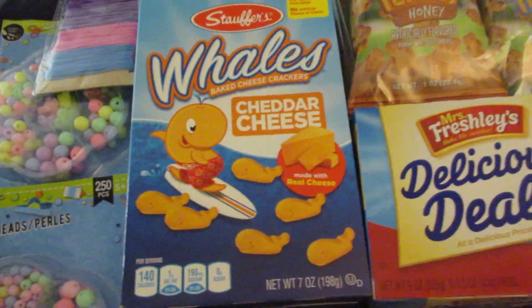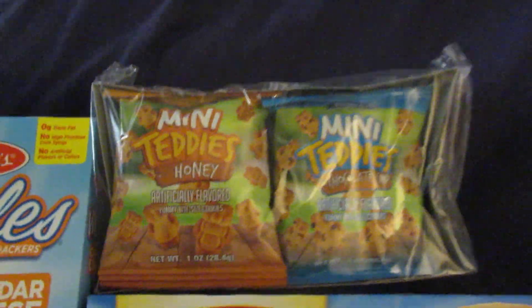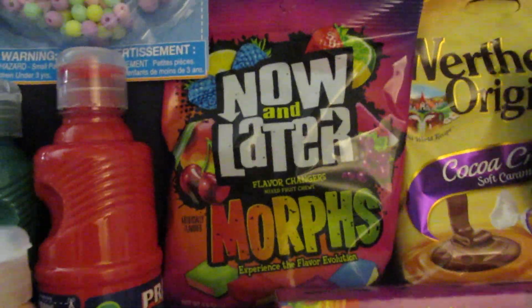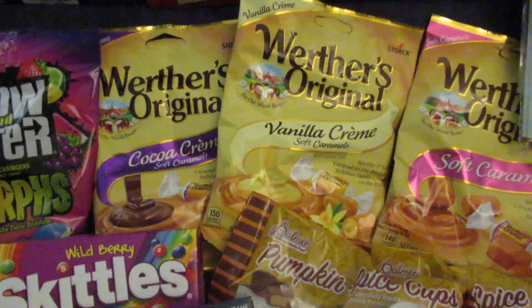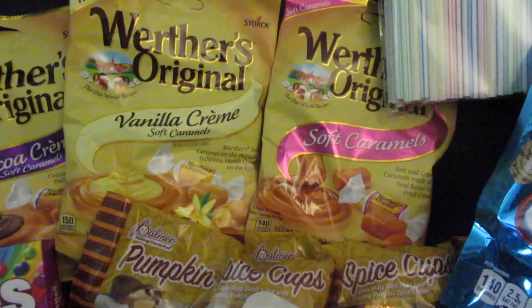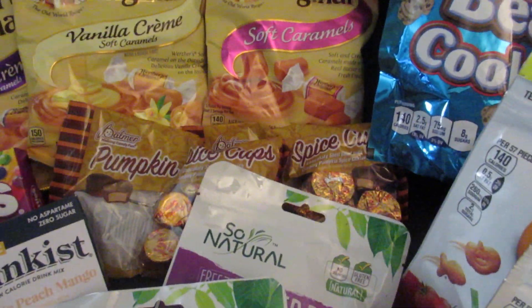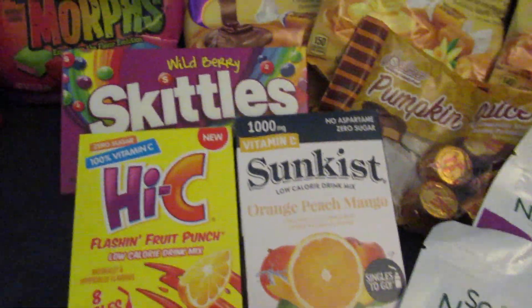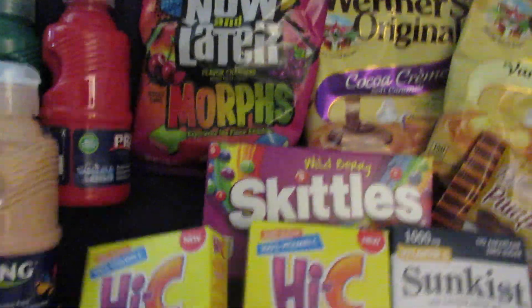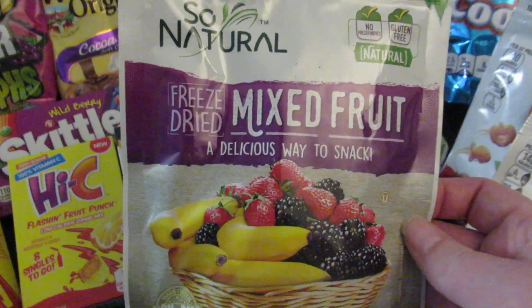For snacks, I picked up these Whales Cheddar Cheese Crackers for the baby, and some mini Teddy's Honey and Chocolate Chip for on the go. I picked up a box of Honey Buns, Now and Later Morphs, and three of the chewy caramel Werther's — the cocoa cream, the vanilla cream, and the soft caramel. I got a pack of straws, a pack of teddy bear cookies, two packs of pumpkin spice cups, orange peach mango sun kids drink mix, a box of wild berry Skittles, two packs of high sea fruit punch drink mix, and two packs of freeze dried mixed fruit.